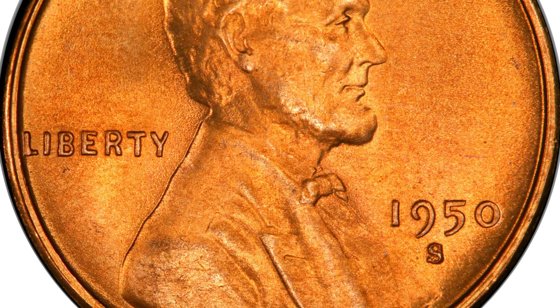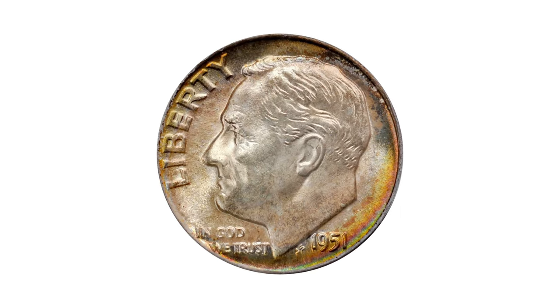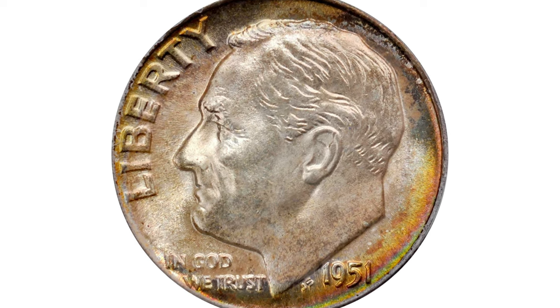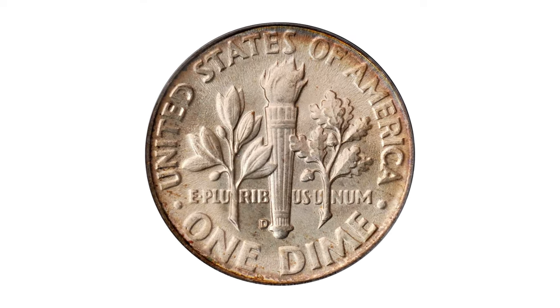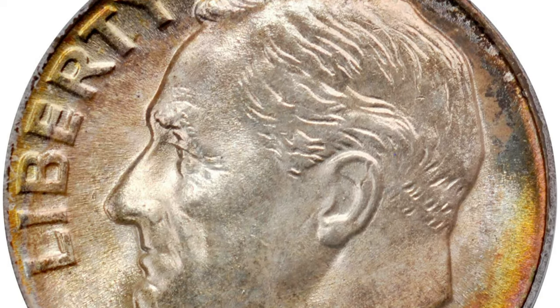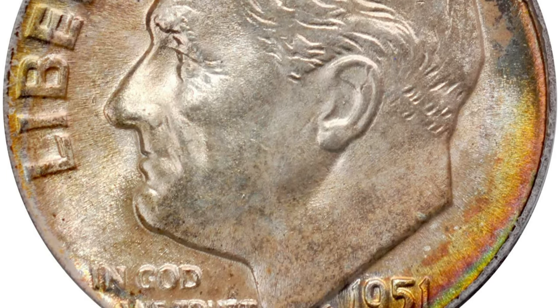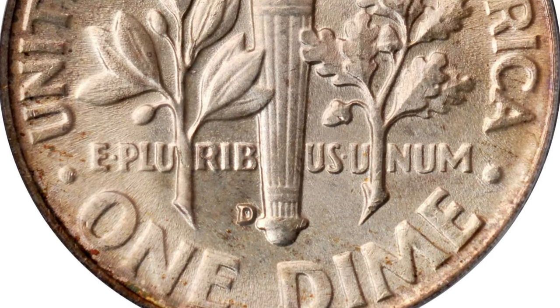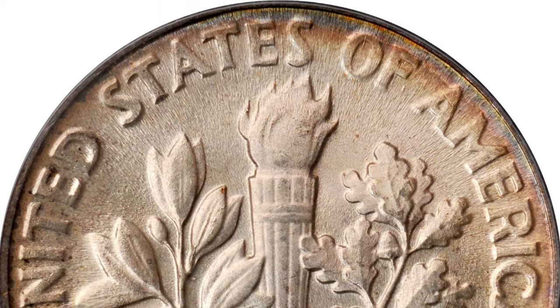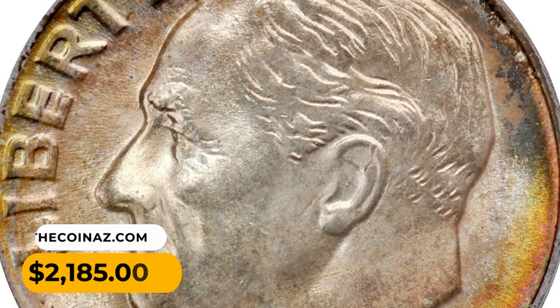Moving on, this is a 1951 Roosevelt dime in MS68 condition. Silver patina covers most areas, while the reverse periphery has a halo of more vivid olive-orange iridescence enhancing the coin's appearance. There is not even a single noticeable abrasion, as one should demand at the uppermost reach of the mint state grading scale. It was sold for $2,185 at Stack's Bowers auction.